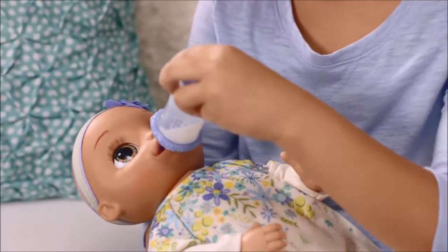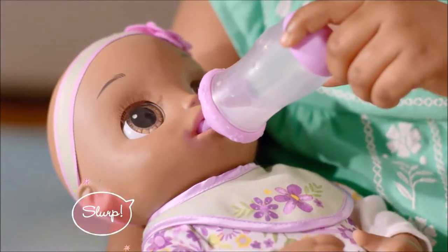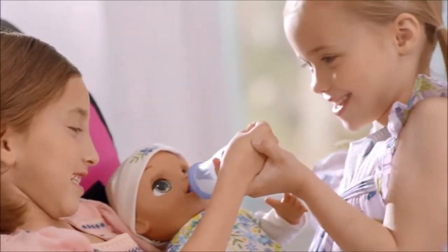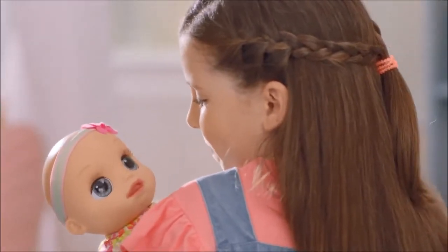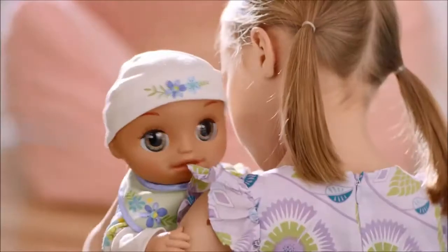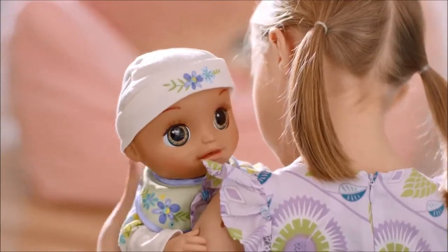Pretend to feed her from her disappearing milk bottle. Press firmly into Baby's mouth for the best activation. After her bottle, pat her back to help her burp. Baby giggles if you squeeze too tight while burping. If this happens, try burping in different positions.